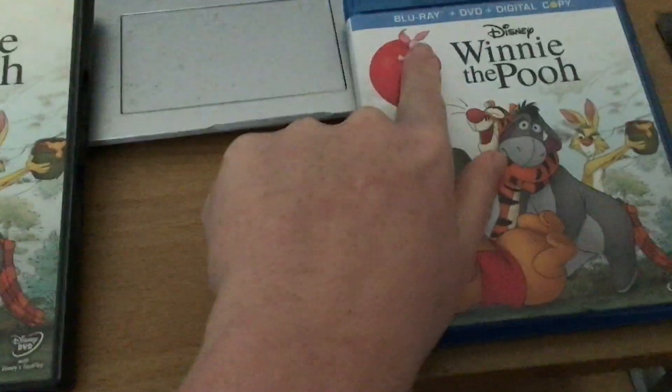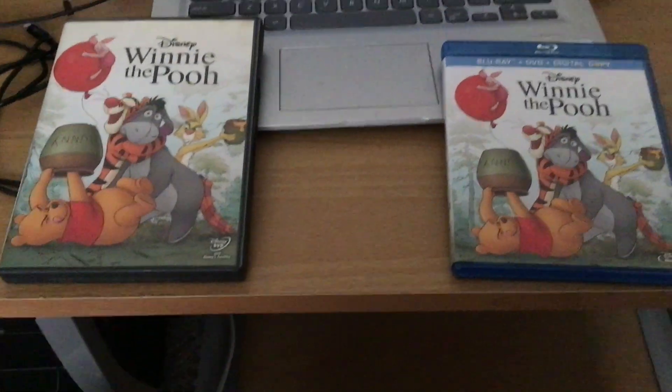This is one of my childhood movies — actually, I never watched Winnie the Pooh when I was a kid.